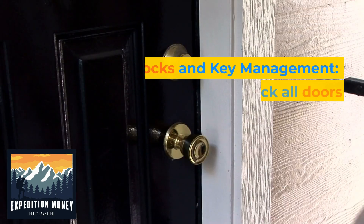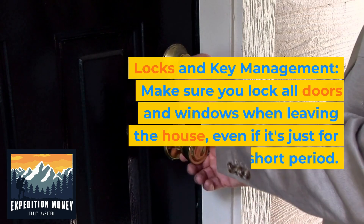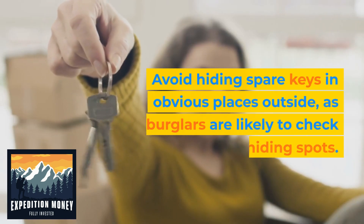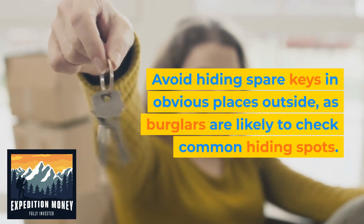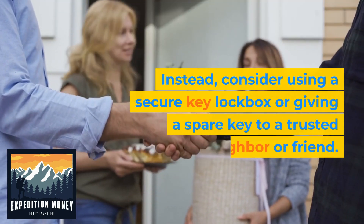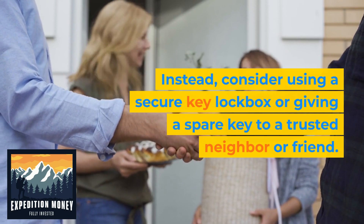5. Locks and key management. Make sure you lock all doors and windows when leaving the house, even if it's just for a short period. Avoid hiding spare keys in obvious places outside, as burglars are likely to check common hiding spots. Instead, consider using a secure key lockbox or giving a spare key to a trusted neighbor or friend.